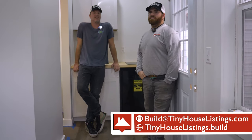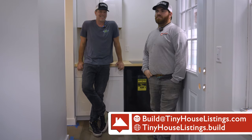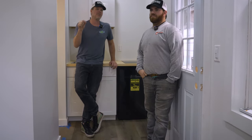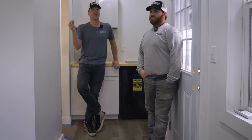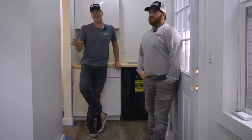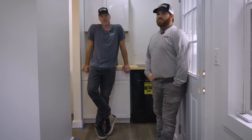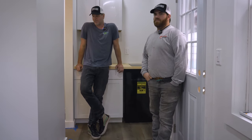If you're interested, you can email us at build@tinyhouselistings.com, go to tinyhouselistings.build, or click the link in the description below, which gives you all the information you want. Hit contact and someone from our sales team will reach out to you basically instantly and can tell you all about our financing options and anything you want to know about this build or other models we have.